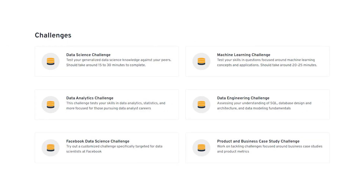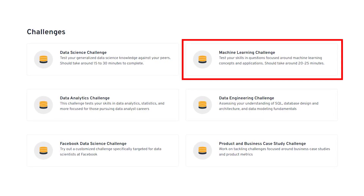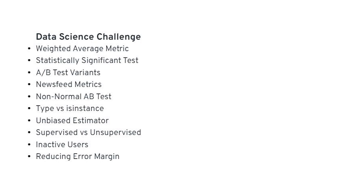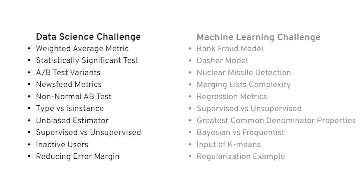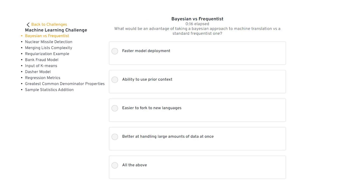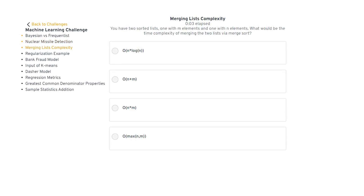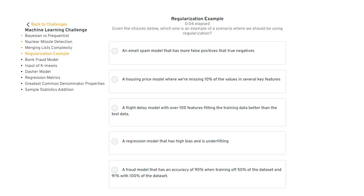Each challenge assessment is centered around a different specific subject matter such as data science or machine learning. A data science challenge is more weighted across A/B testing, analytics, and metrics-based questions, while our machine learning challenge is more weighted towards modeling, statistics, and ML concepts. Each challenge is generated by giving the member a list of questions they haven't seen yet. After you complete a challenge, you get an accurate assessment without any bias to see which questions you got right and which ones you got wrong, and you can actually go back and study those questions as well.